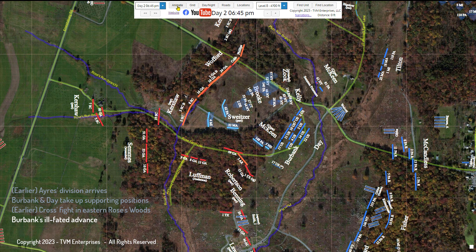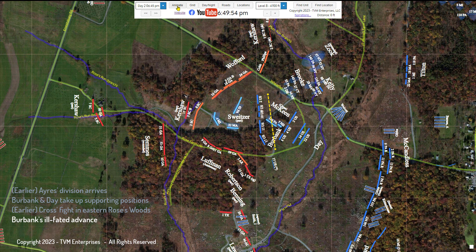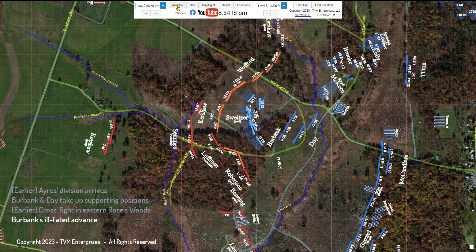Burbank's eventual position would have been a bad one—a line oriented east to west, facing the woods to the south, with the right flank poised to be enfiladed by Kershaw and Wofford. As executed, Burbank's line advanced as planned, but got only about halfway through the 90-degree arcing maneuver. At this juncture, the men of the 2nd U.S., on Burbank's right, saw Wofford bearing down on their right flank and threatening their rear, and they attempted to adjust their position accordingly.